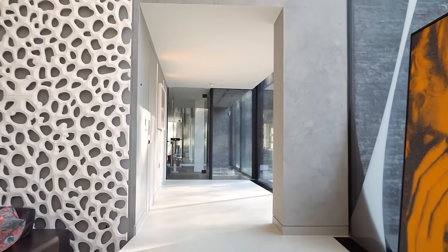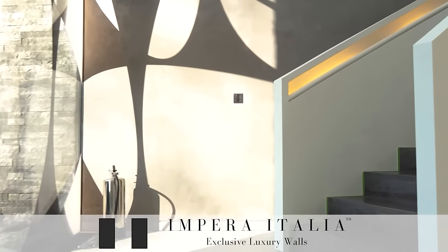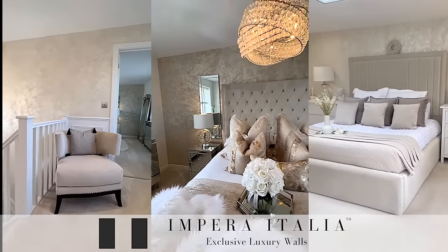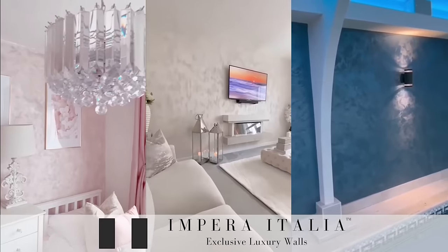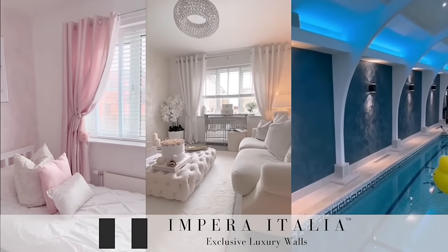At Impera Italia, we are at the forefront of UK innovation in the field of luxury decorative products. Our materials have been used in all kinds of projects, from domestic bathrooms and bedrooms all the way to large industrial and commercial fit-outs.